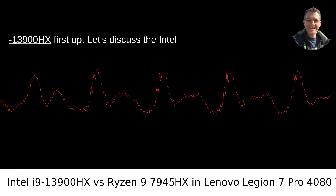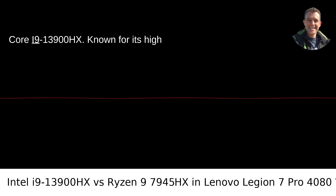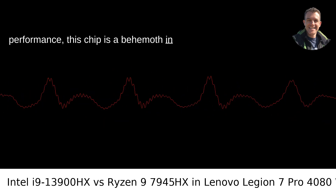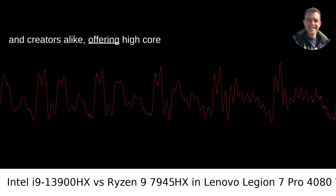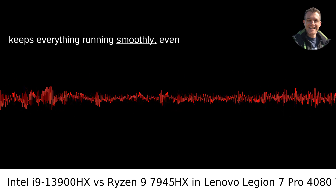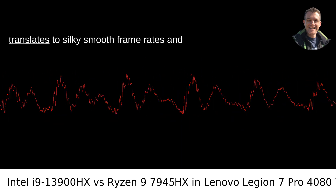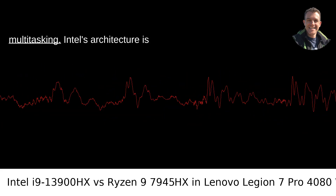First up, let's discuss the Intel Core i9-13900HX. Known for its high performance, this chip is a behemoth in the Intel lineup. It's built for gamers and creators alike, offering high core counts, robust multi-threading capabilities, and a sizable cache that keeps everything running smoothly even under heavy loads. For gaming, this translates to silky-smooth frame rates and enough headroom for streaming and multitasking.